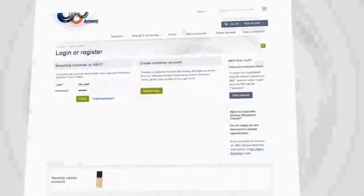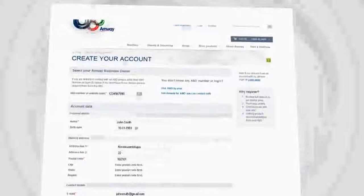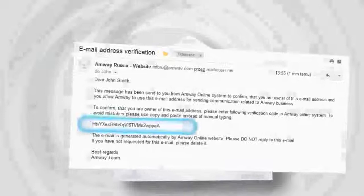If not, don't worry — it's very easy to become the customer of an Amway business owner. Click on register and fill in the form with your data. Do you know any Amway business owners? If so, enter their number. Otherwise, just find one in your vicinity by entering your postal code. Click on create an account — you will receive a confirmation email. Copy the verification code and paste it into the form. And that's it — now you're a customer.